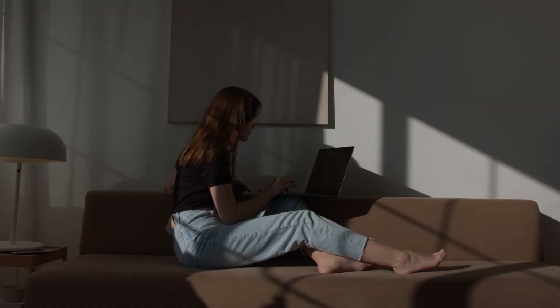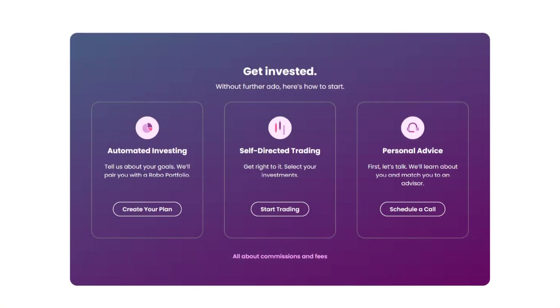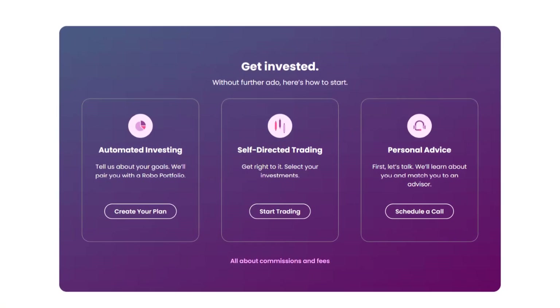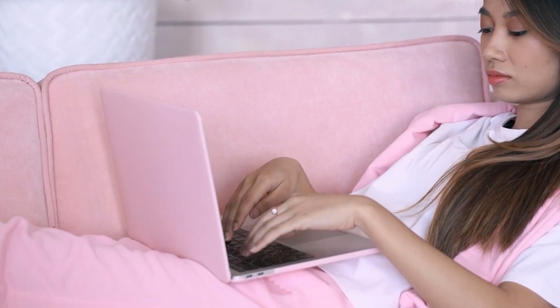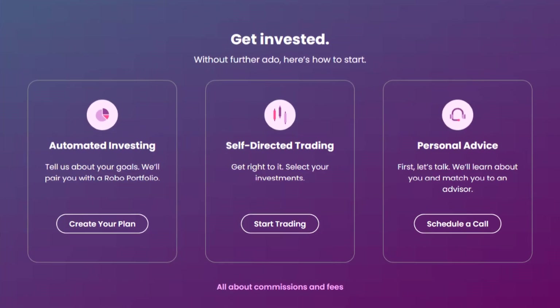However, while its tools are robust, Ally Invest does not provide fractional shares, which can limit diversification for smaller investors. For hands-on support, users need a $100,000 minimum for personalized advisor guidance, with a fee of up to 0.85% annually.